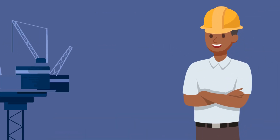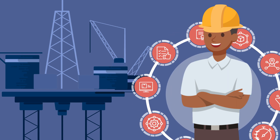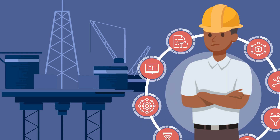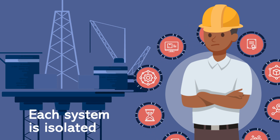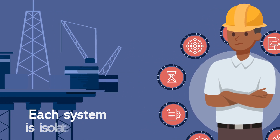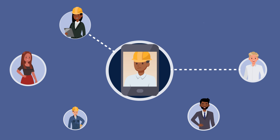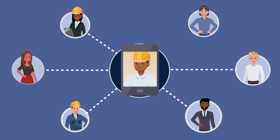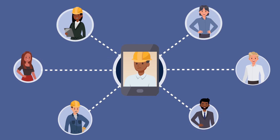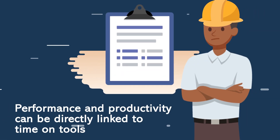Andy is one of them, and he works on the asset. Every day, he accesses data from 10 different systems in order to do his job. Each system is isolated, and there's a limited amount of automated data interaction between them. For Andy, this means a lot of his time is spent gathering the data to plan his day, interacting with people across different disciplines before he can even start his maintenance or production activity. Meanwhile, his performance and productivity can be directly linked to time on tools.